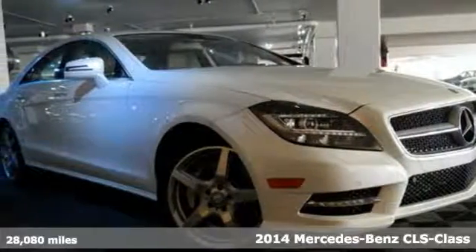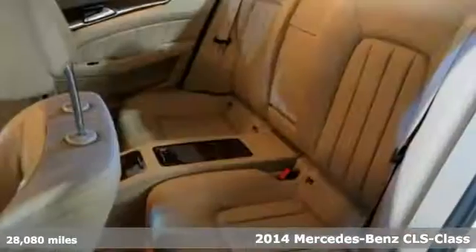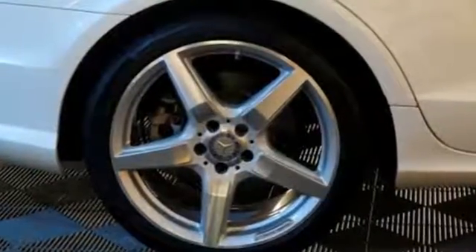Here's a 2014 Mercedes-Benz CLS 550. This powerful sedan has the sporty character of a coupe, while still providing the practicality of a sedan. This marvel of engineering is powered by a bi-turbo V8 engine with over 400 horsepower.